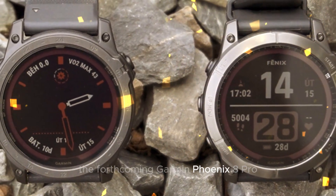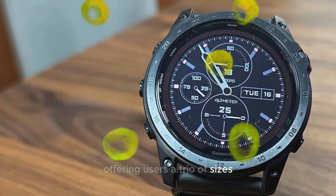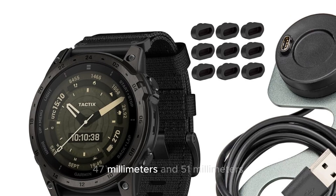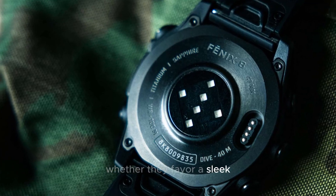The forthcoming Garmin Fenix 8 Pro is poised to redefine the boundaries of wearable design, offering users a trio of sizes to suit their unique preferences. With options spanning 43mm, 47mm, and 51mm, individuals can select the perfect fit for their wrist, whether they favor a sleek, compact design or a more substantial timepiece.